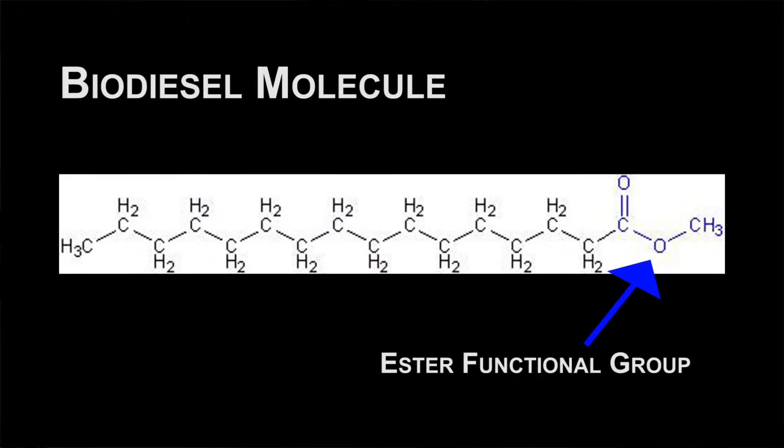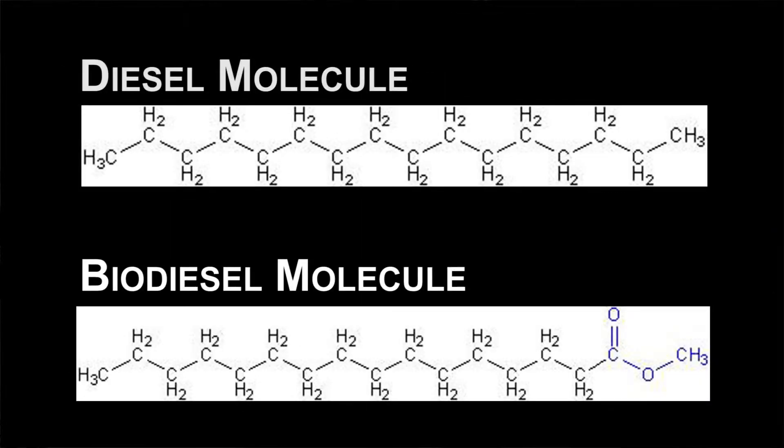A biodiesel is a fuel comprised of hydrocarbon chains with an ester functional group attached to the end. The difference between diesel and biodiesel is that biodiesel has an ester group attached to the end of the chain, but regular diesel does not have this extra group.